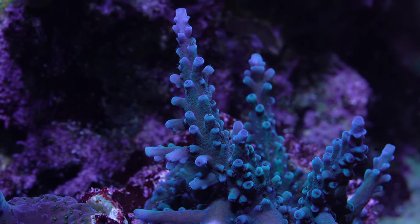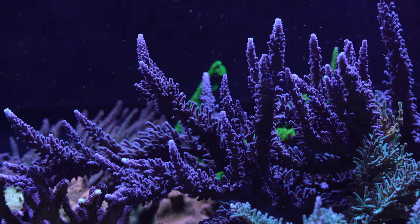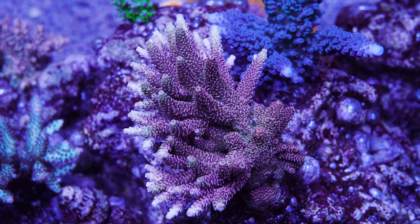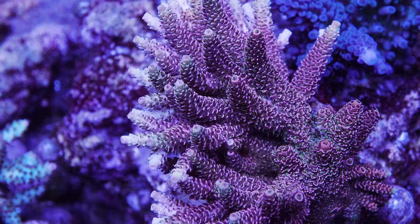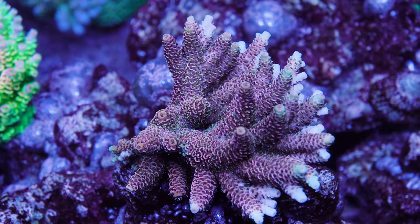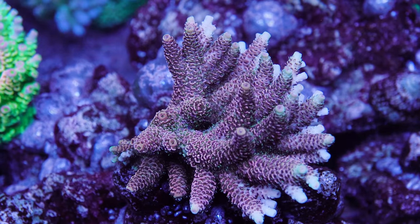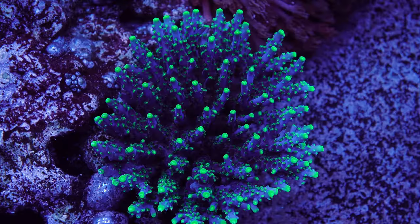Some folks do confuse this tortuosa with another tortuosa — the Cali Tort, another one of my favorites, which has some greenish hues on its body. Number three is the ACI Pink Spatulata. I acquired this coral about a year ago directly from ACI Aquaculture and it has quickly become one of my favorites. I don't recall having too many spatulatas in the past, but this one just stands out with its pink coralites and pink and green polyps.